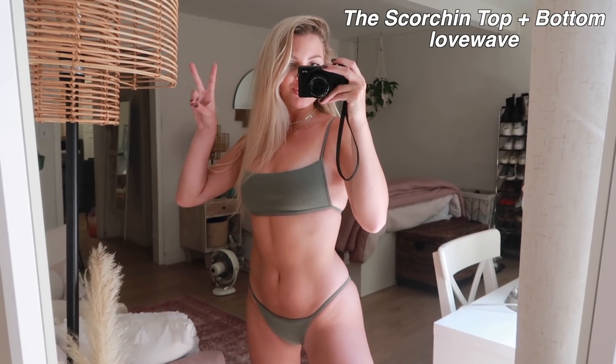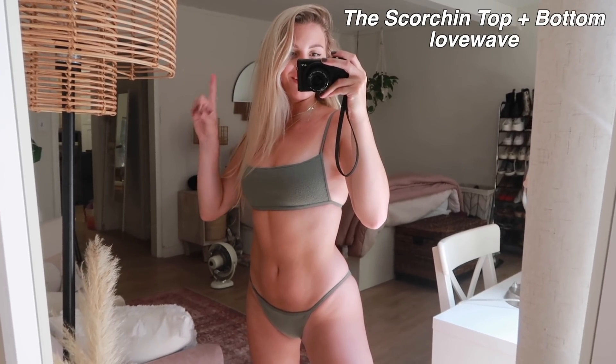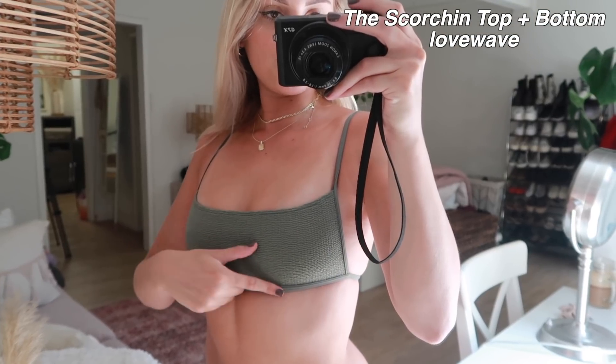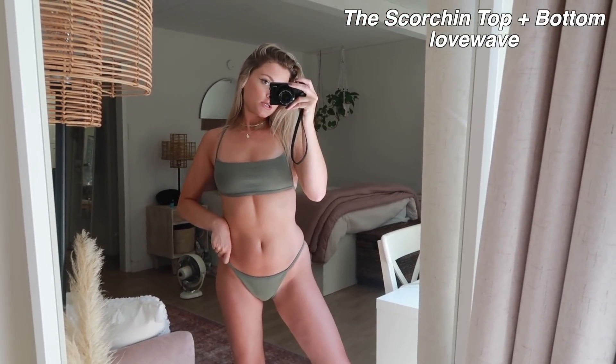Bikini number two — I really, really like the cut of this top. I got this in another color but this one has a really cool texture which I like, and yeah, I think it's pretty cute.